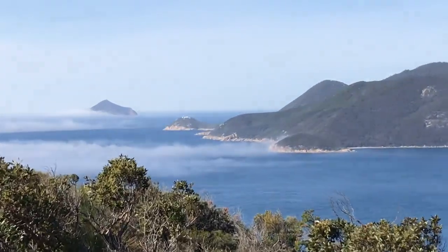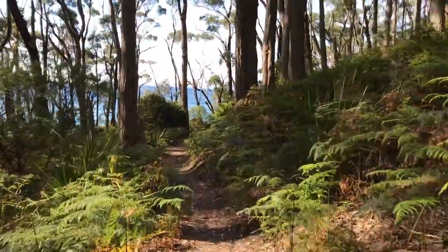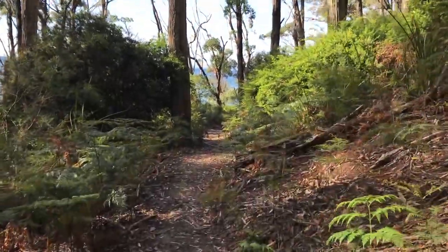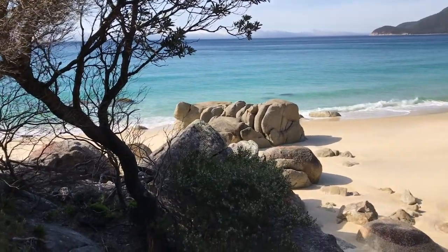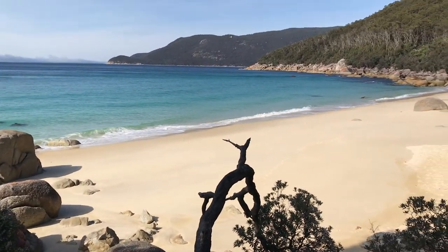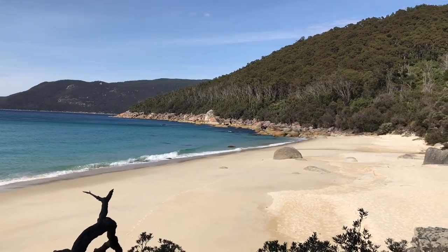If I zoom in, you can actually just see the lighthouse there.